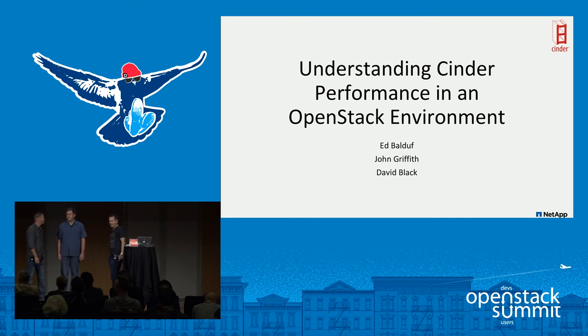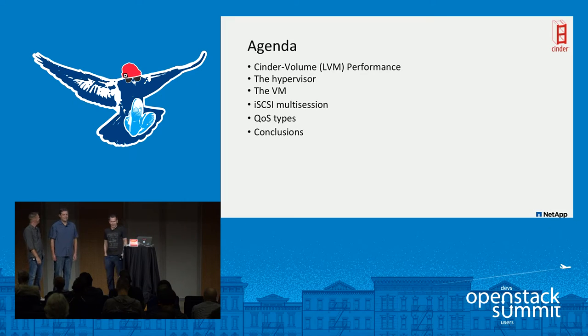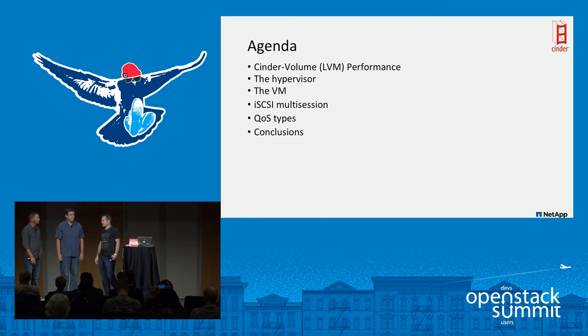Welcome. We're going to talk about Cinder performance — which is kind of a misnomer — but really storage performance in OpenStack. I'm Ed Balduff with SolidFire/NetApp. My two colleagues are David Black out of our North Carolina lab, and John Griffith. The agenda: John will talk about LVM performance, I've been investigating hypervisor and VM tuning, David has work on storage networking, iSCSI sessions, and QoS, and then we'll wrap up with conclusions.